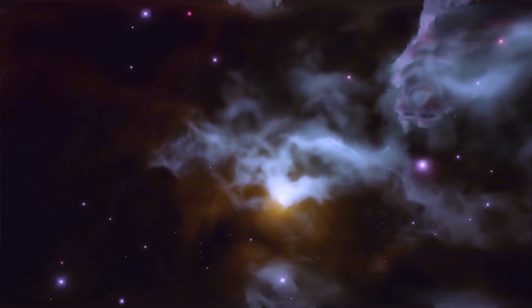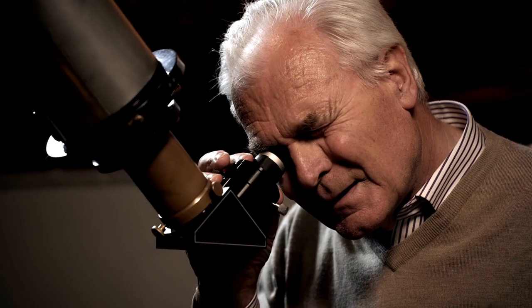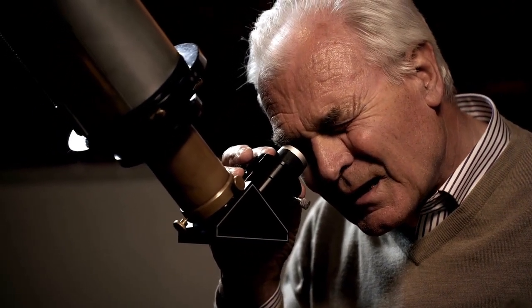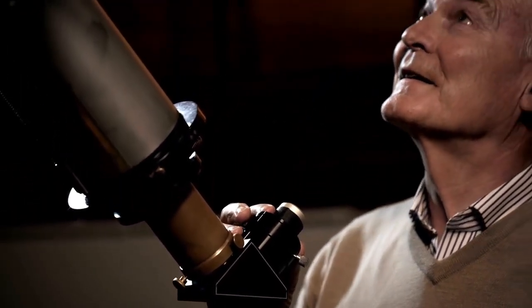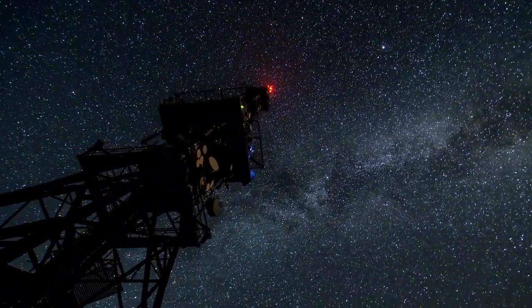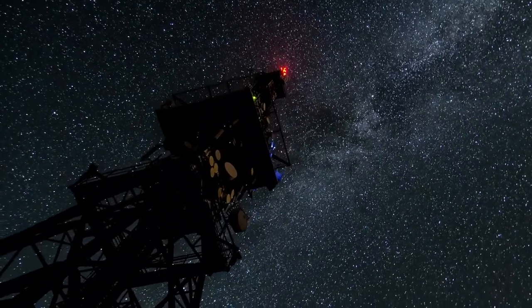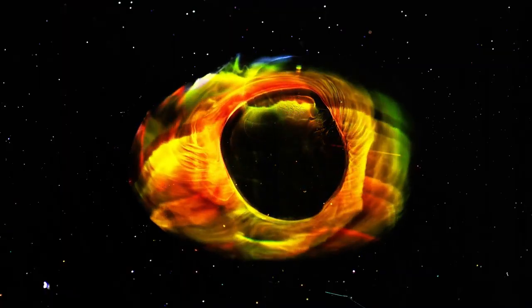Inside this darkened core, a bright equatorial ring is clearly visible. This ring wraps around the inner region of the supernova and connects two faint hourglass-like structures that extend outward. What's especially fascinating about this ring is its age — it was formed tens of millions of years before the star ever exploded, composed of debris that was gradually shed during the final stages of the star's life.